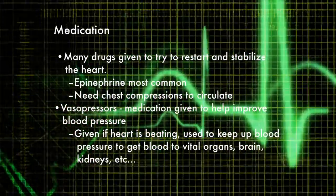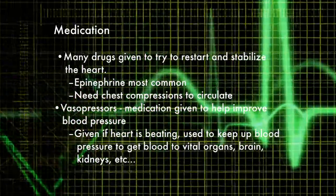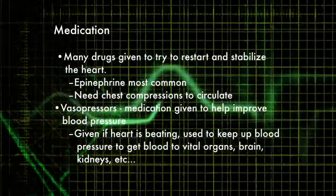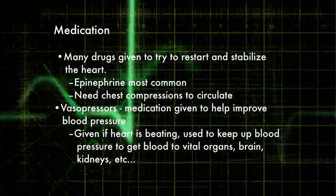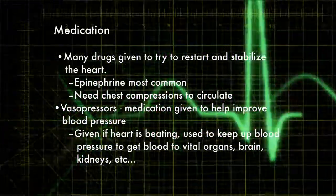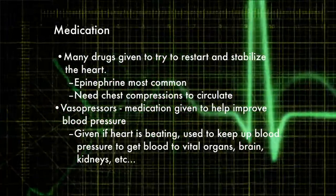Other things we do is give medications. Sometimes as we're coding someone and doing CPR — basically pushing on the chest like a pump — we give medications to help get the heart to restart. In order to give those medications, we have to be doing the CPR. Sometimes we'll see patients who want the medications but don't want the CPR, which basically means the medication is not going to get to the heart.